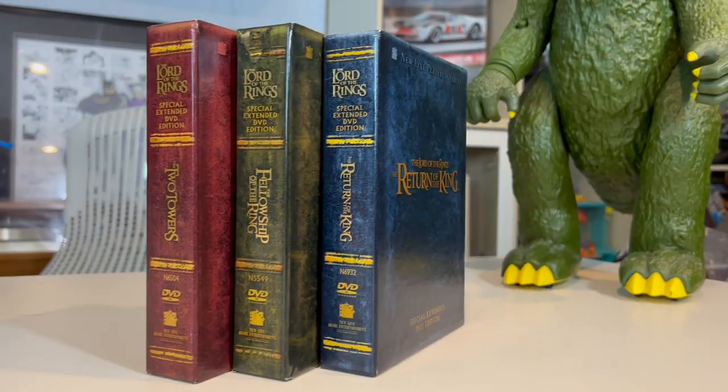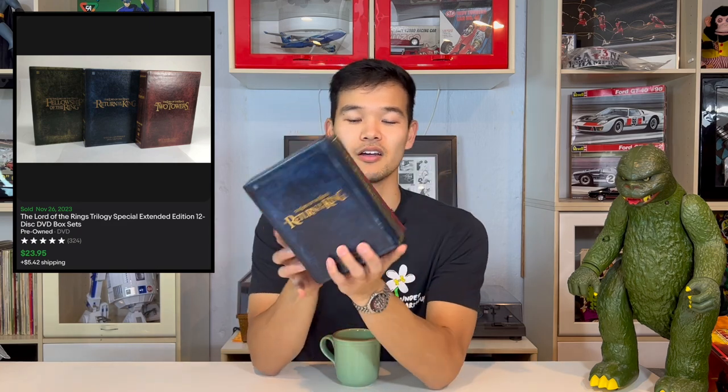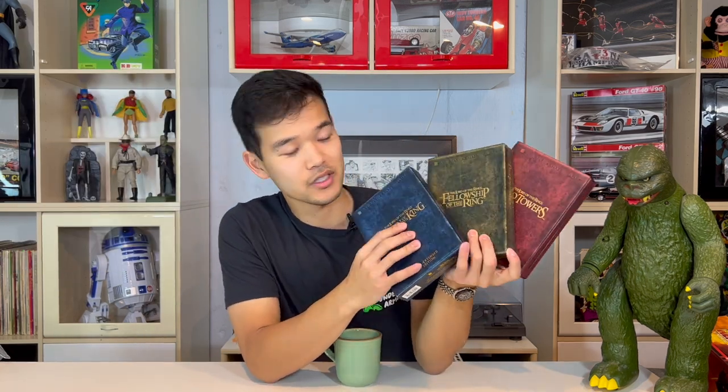Up next is a DVD set — it is the Lord of the Rings trilogy: a red, green, and blue 12-disc set. It went for $24. Very nicely encased, very pretty. I didn't get into Lord of the Rings until college, but very much liked them. Reminds me of Star Wars a little bit.